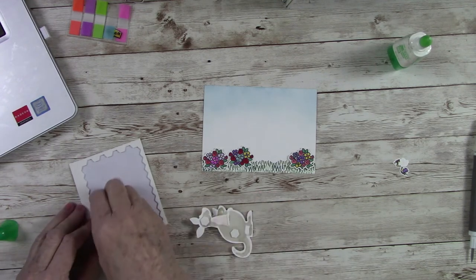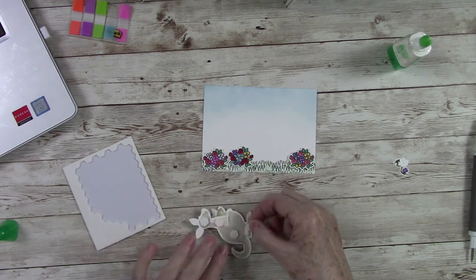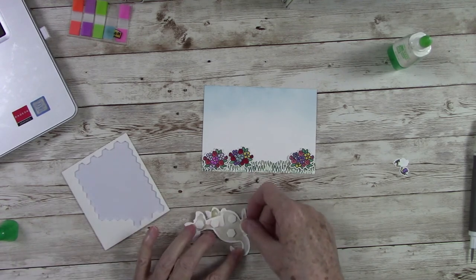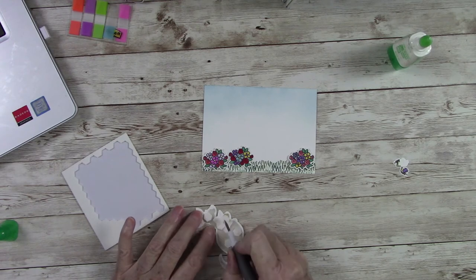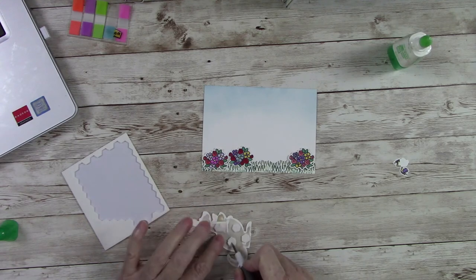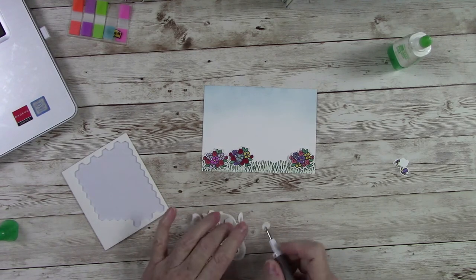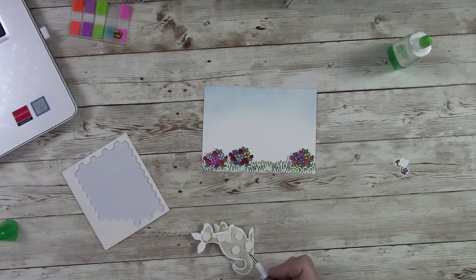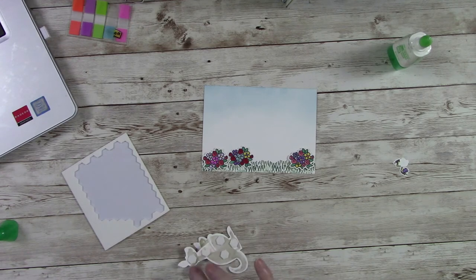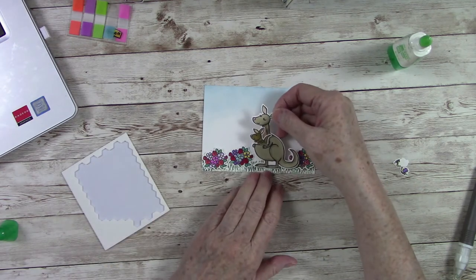Let's get a couple more dimensionals on the mama kangaroo — one there, here, maybe one here, and one right down at the bottom. That will hold our little kangaroo just fine. Now all we're going to do is nestle her down right about there. I love that — love it, love it, love it!